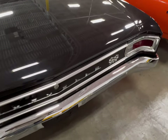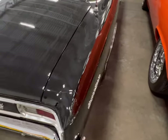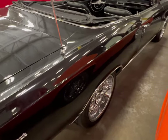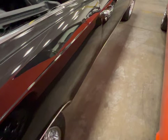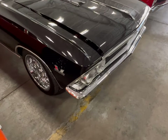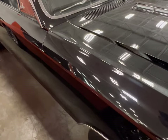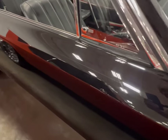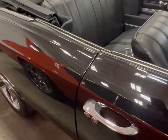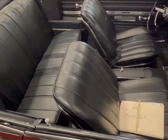There's a nice one right here — very nice one. 396 convertible Super Sport. This is a really nice Super Sport, nice car. If you like it, it's sitting here at MGM Classic Cars.